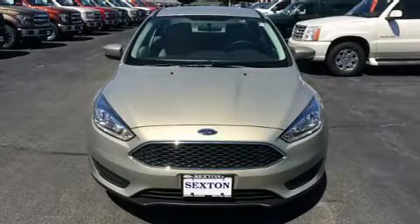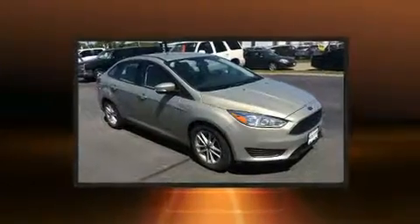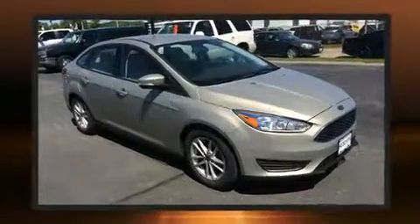Discerning drivers will appreciate the 2015 Ford Focus. It features an automatic transmission, front-wheel drive, and a 2.0-liter four-cylinder engine.